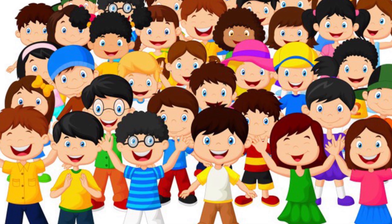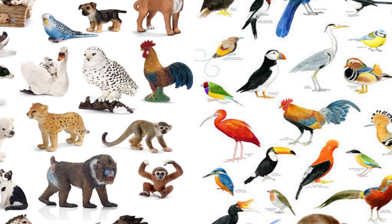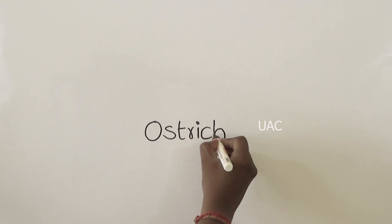Hello children, today we will learn how to draw pictures with words. We are going to draw an ostrich using the word ostrich, so let's start.